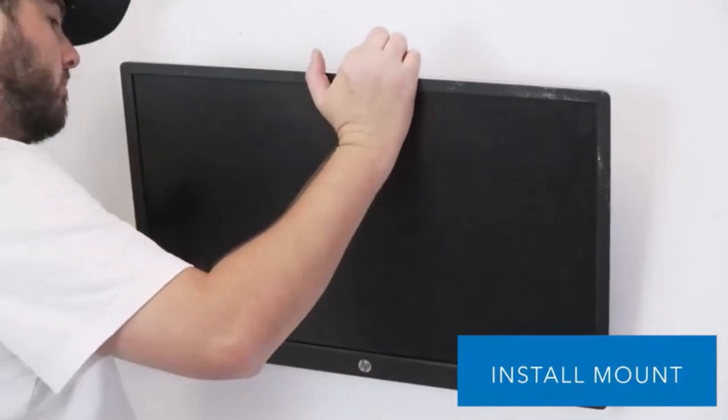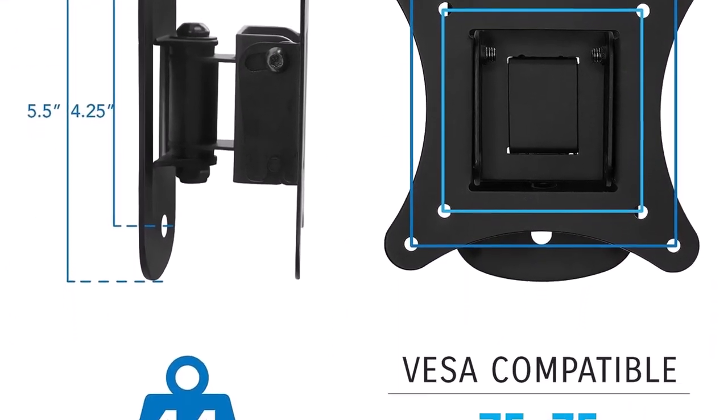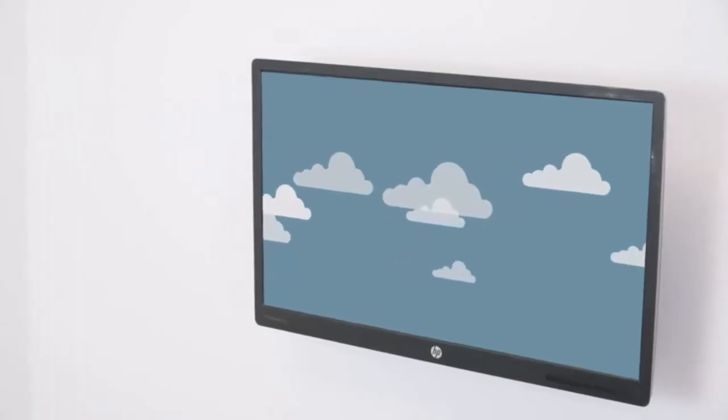This versatility only increased when considering it can work with both 75x75mm and 100x100mm VESA mounting patterns. Given this information, it shouldn't have much trouble meshing with what most people want in their Forest River RV TV mounts.